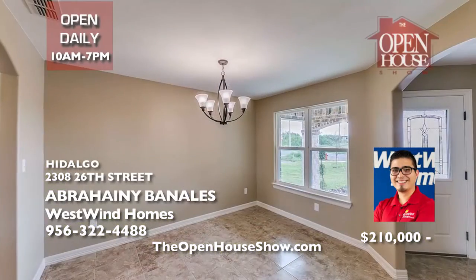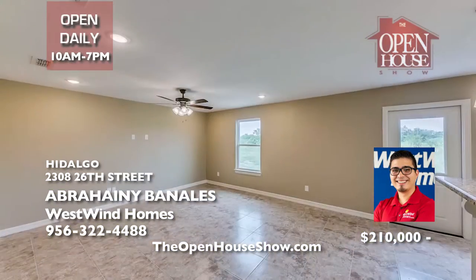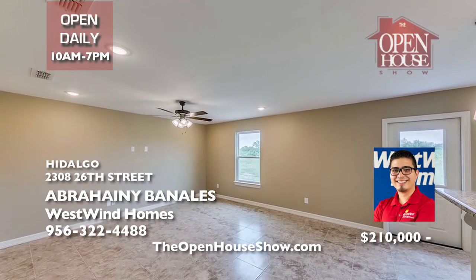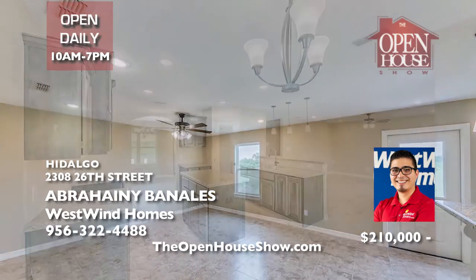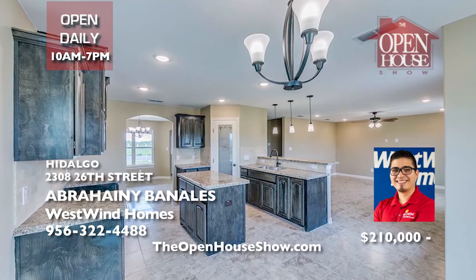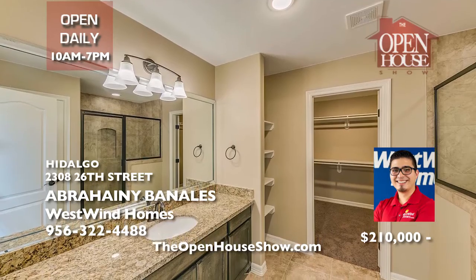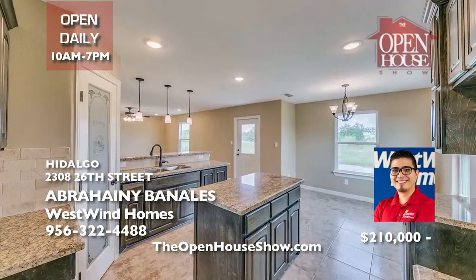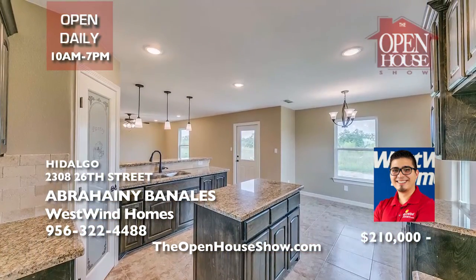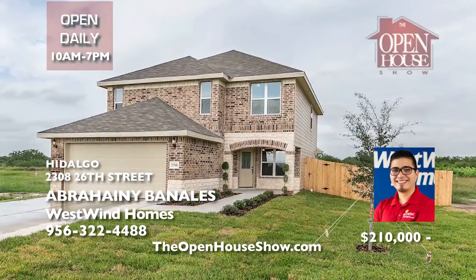This beautiful two-story home features four bedrooms, two-and-a-half baths, and a two-car garage. Westwind Homes has been building quality, award-winning homes in the RGV for over 25 years, specializing in high quality and affordability. This delightful new home in Hidalgo has 2,654 total square feet and 2,011 living square feet. It features granite countertops throughout. Come by today.